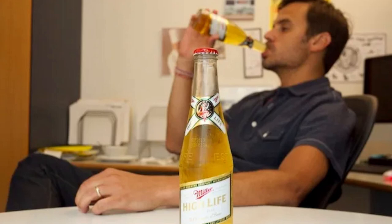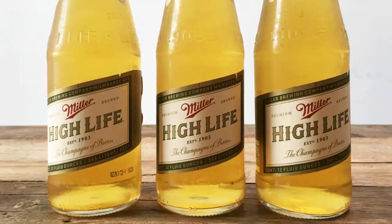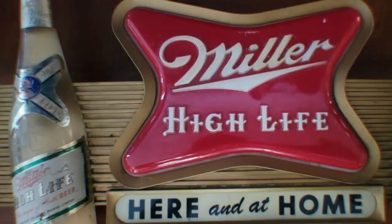Another symbol of Miller High Life is the Soft Cross, a modern evolution of the historic crisscross label that adorns the neck of the bottle. This logo, introduced in 1954, is now a defining image of Miller, visible for miles above the Milwaukee Brewery.